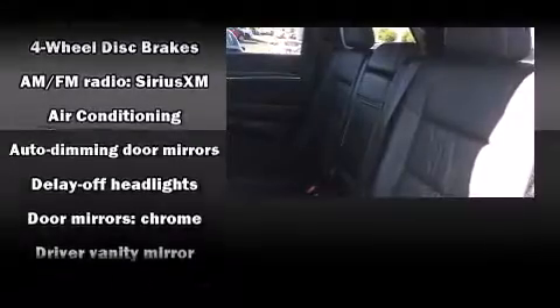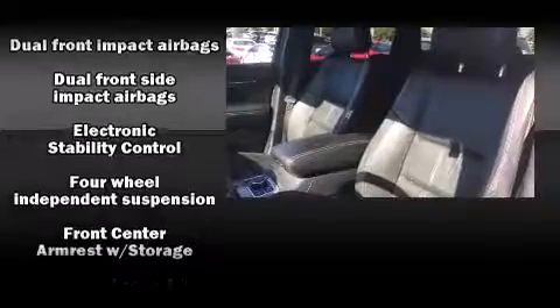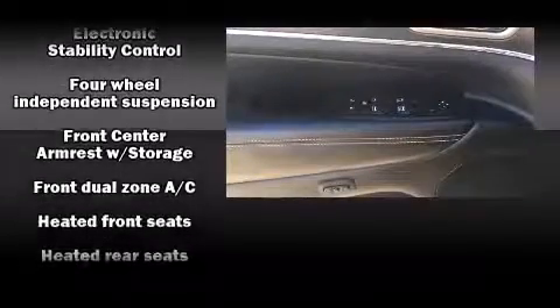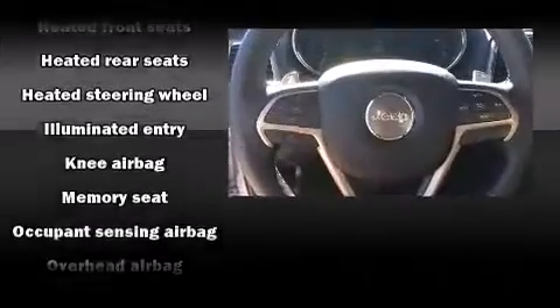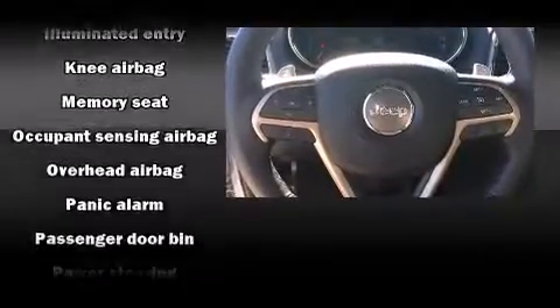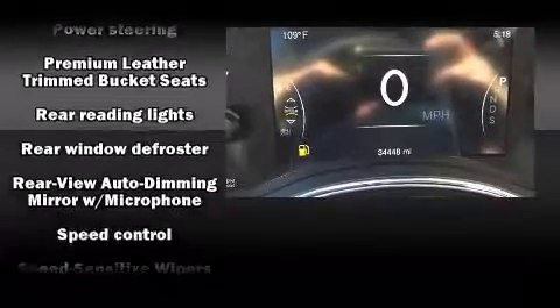Rear passengers enjoy the seat heating functionality, keeping them warm during the winter months. Jeep also prioritized safety and security with features such as dual front impact airbags, traction control, brake assist, and four-wheel disc brakes with ABS.